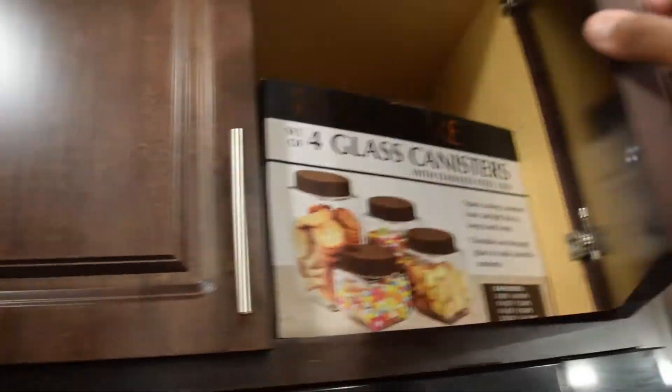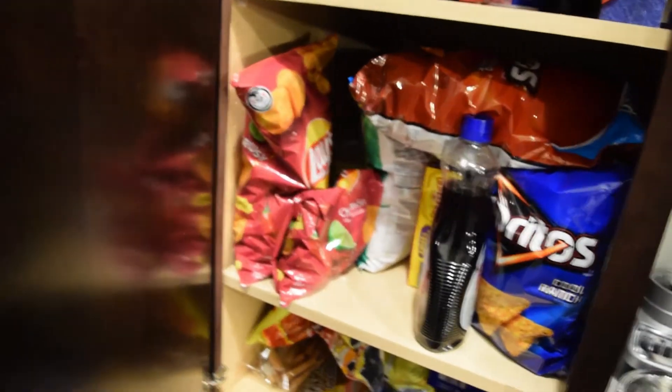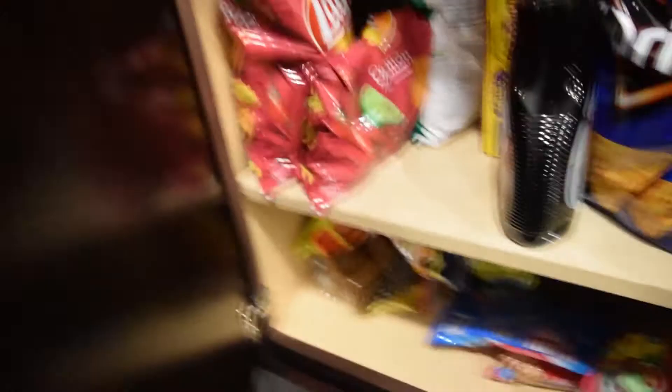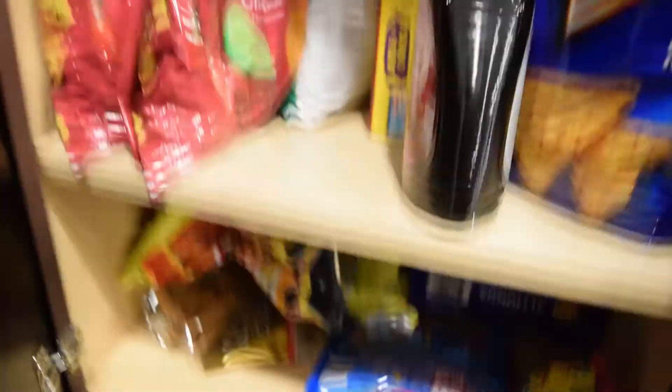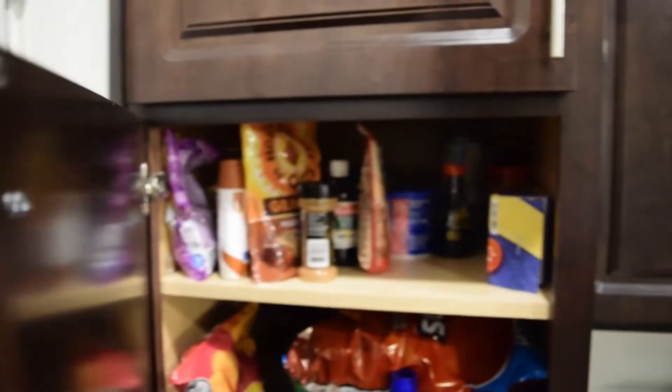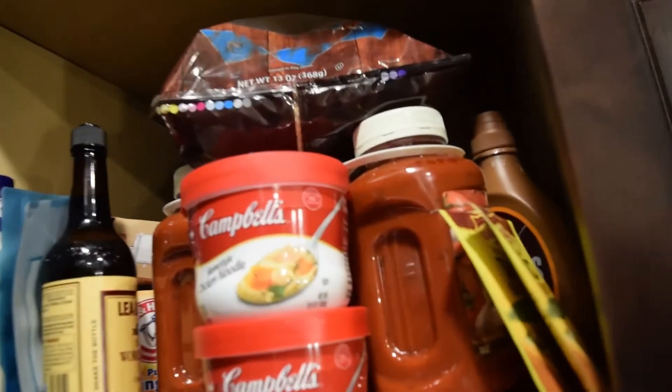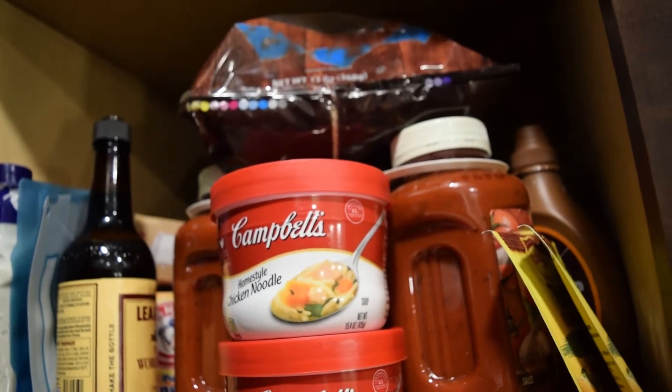We have our cabinets, all the other cabinets, a little microwave, more cabinets. And this right here — our little snack area. Look at all this: Doritos, Lays, candy, and then we've got Campbell's chicken noodle soup right there — chicken noodle soup gets me going!